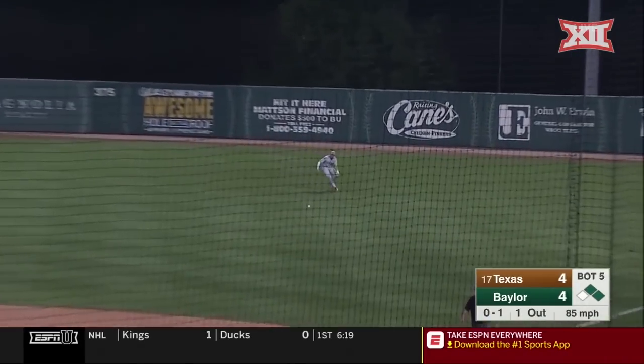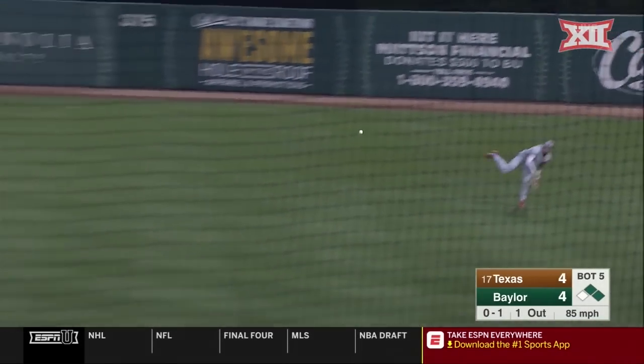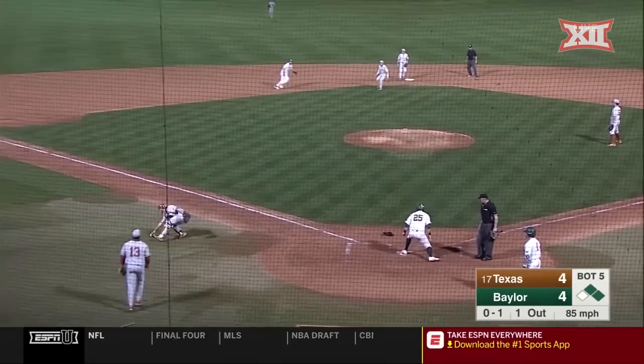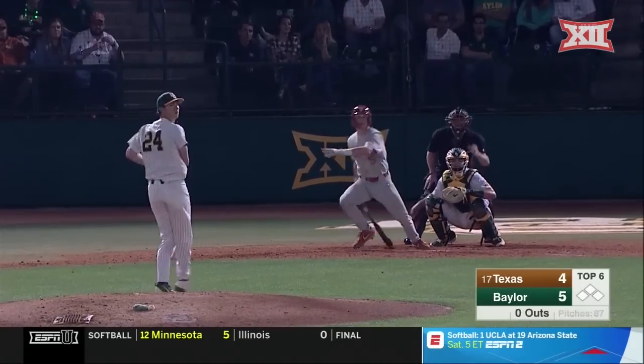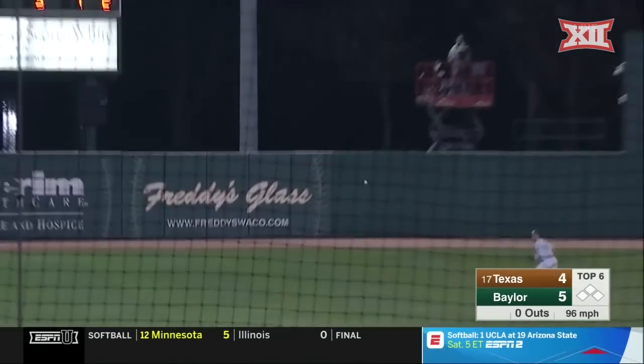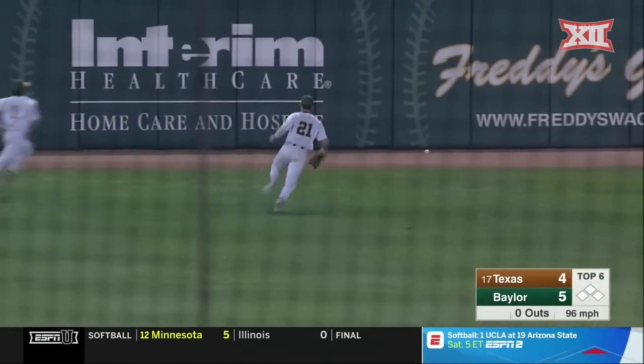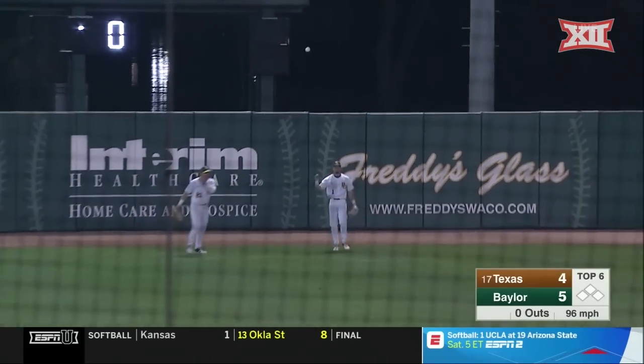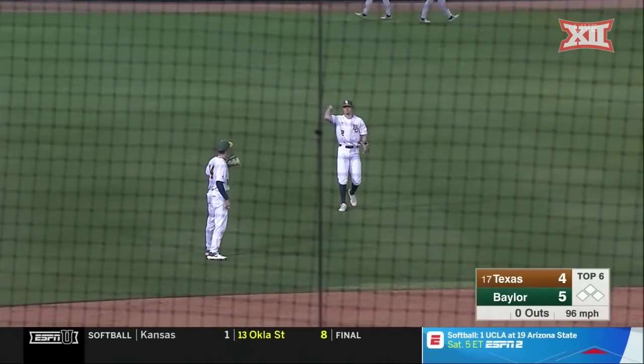Stroped in the right field — the third consecutive single. Rounding third is Thomas, here comes the throw. He's safe. Ambushing the first pitch, in for a base hit and past the center fielder Cunningham, all the way to the wall. Extra bases for Ryan Reynolds — a leadoff double.